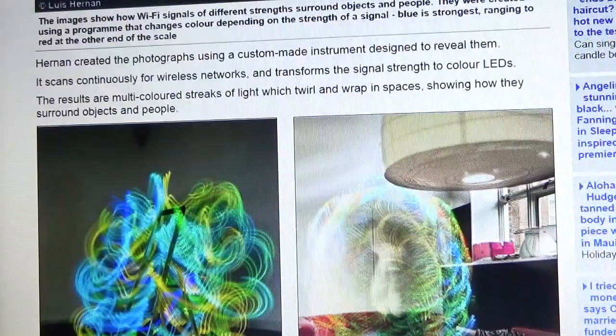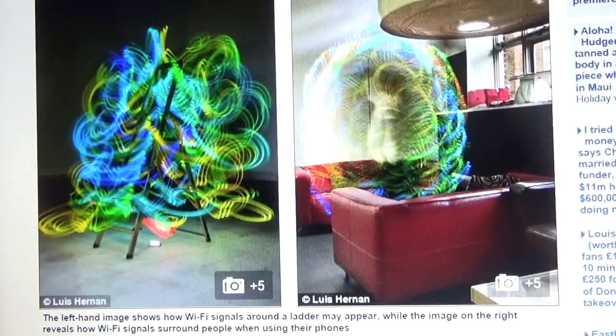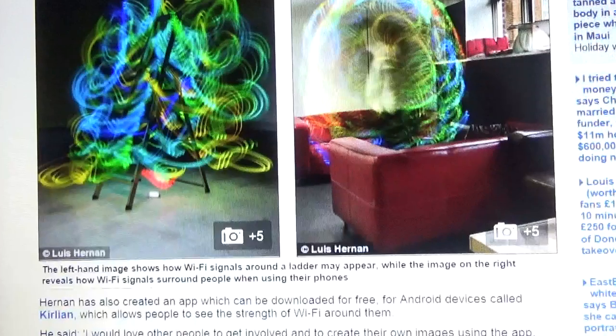As you can see, there are two more images. The left-hand image shows how Wi-Fi signals around a ladder may appear, while the image on the right reveals how Wi-Fi signals surround people when using their phones.